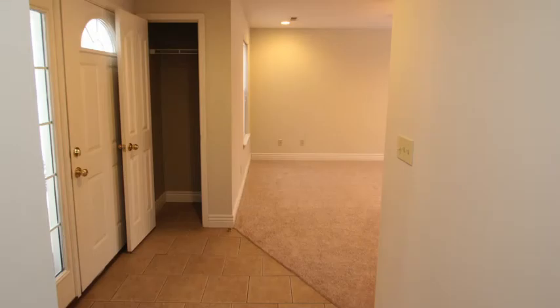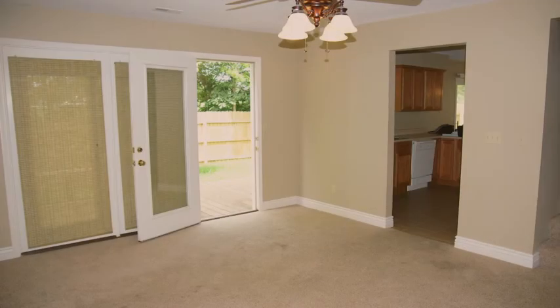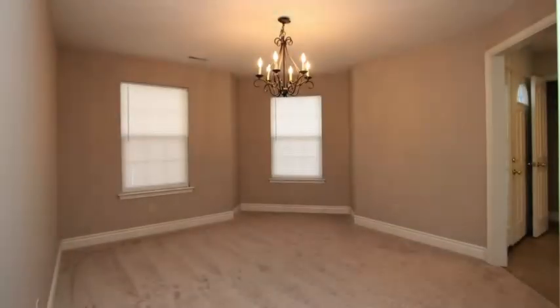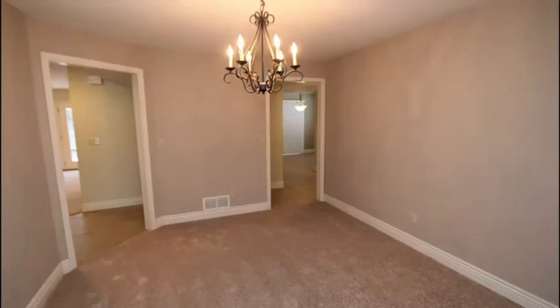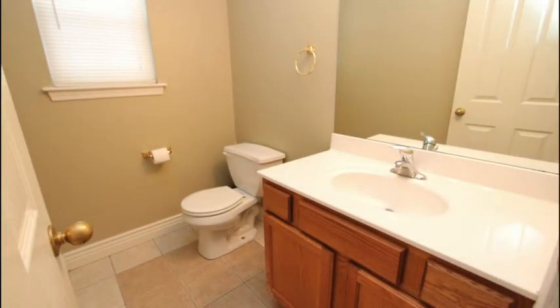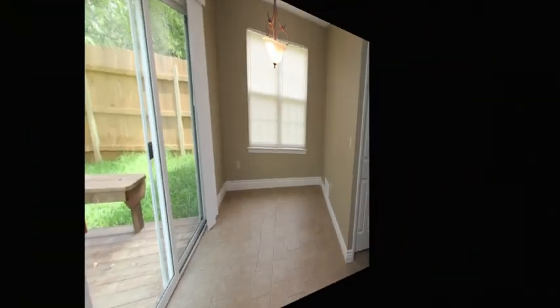Stepping in, we walk directly into this open and bright living room, which has backyard access, and a full formal dining room. Here's our utility room, our main level half bathroom, and moving into this large kitchen eat-in area, which also has a second way to step to the backyard.